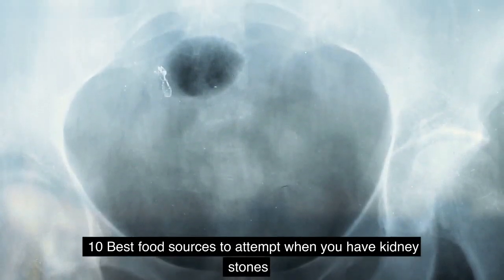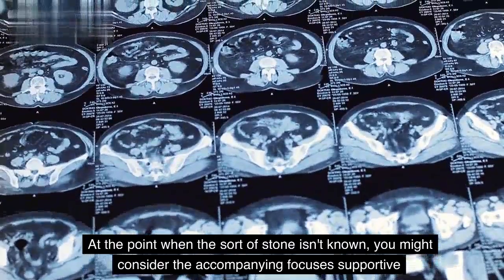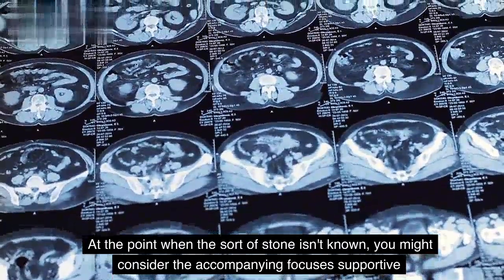10 Best Food Sources to Attempt When You Have Kidney Stones. At the point when the sort of stone isn't known, you might consider the accompanying focus as supportive.